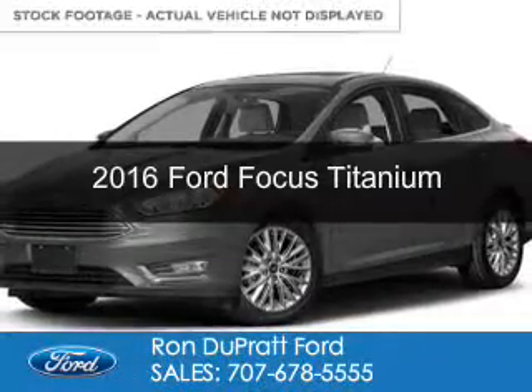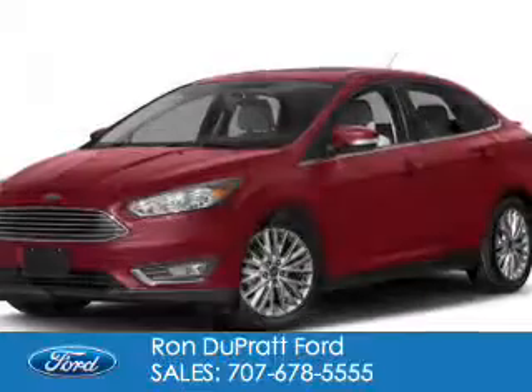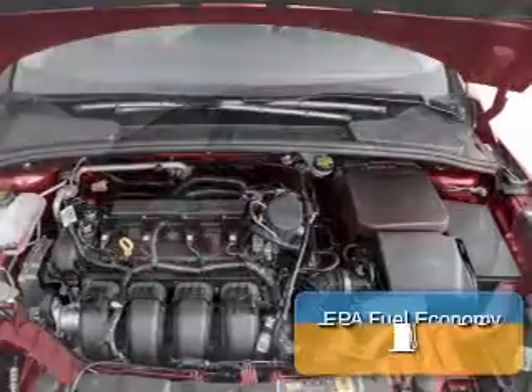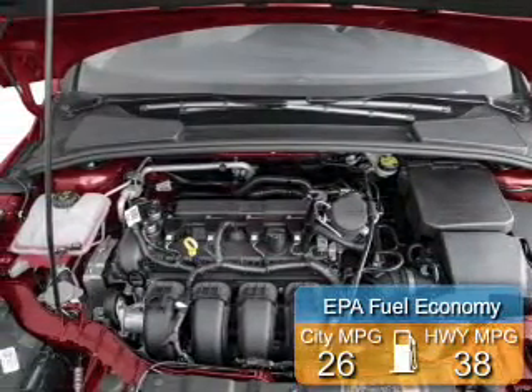This is a new 2016 Ford Focus. It's powered by front wheel drive, a 2-liter, 4-cylinder engine, and a 6-speed automatic transmission. Great fuel efficiency — saves you money by requiring fewer trips to the gas station.